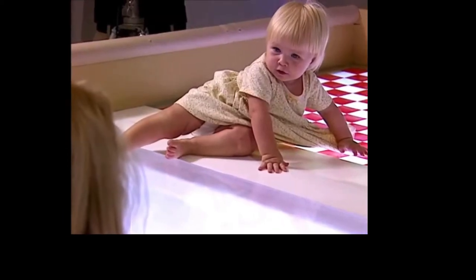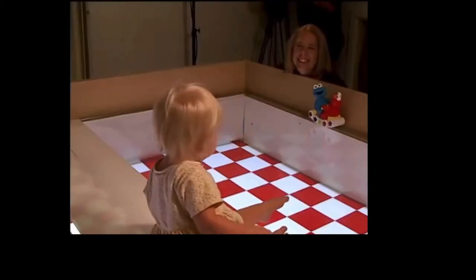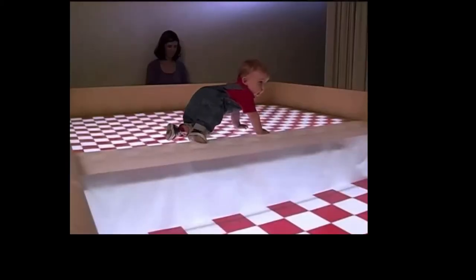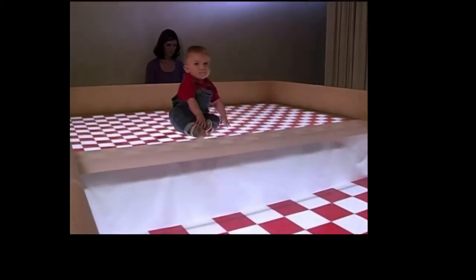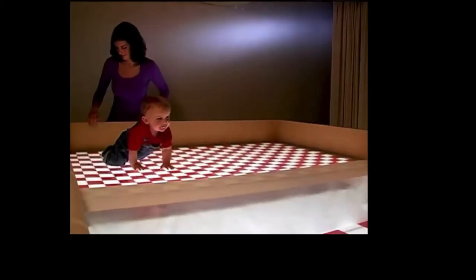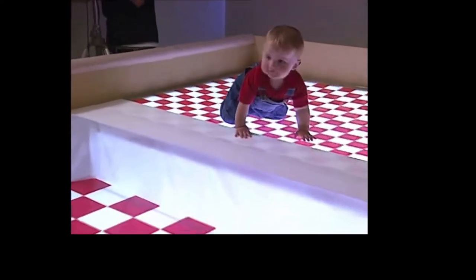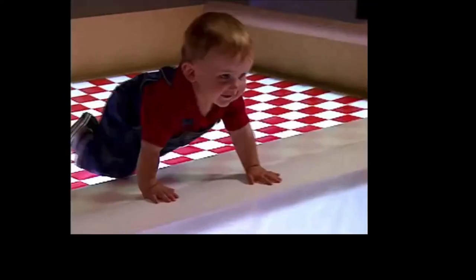She wants to get across to get the toy, but she's cautious and looks to the opposite end of the table where her mother is. The parent is instructed to smile or make a fear face. If the mother poses a fear face, the baby typically does not cross the visual step. On the other hand, if the mother poses a smile or some nonverbal communication that is encouraging, the child is much more likely to cross over to her.